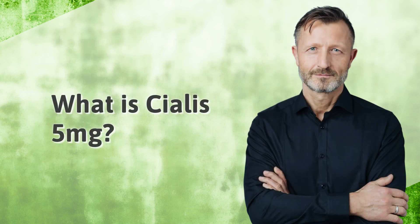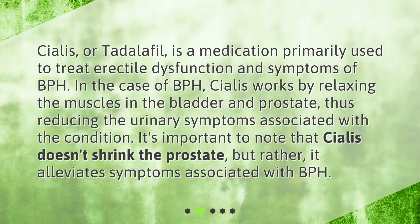What is Cialis 5 mg? Cialis, or Tadalafil, is a medication primarily used to treat erectile dysfunction and symptoms of BPH. In the case of BPH, Cialis works by relaxing the muscles in the bladder and prostate, thus reducing the urinary symptoms associated with the condition. It's important to note that Cialis doesn't shrink the prostate, but rather it alleviates symptoms associated with BPH.